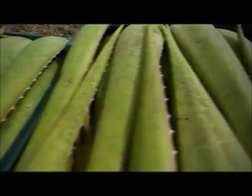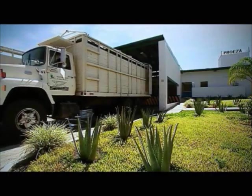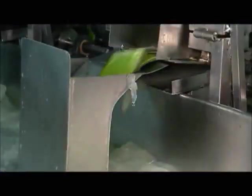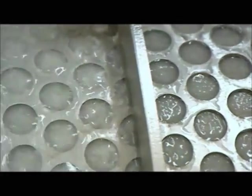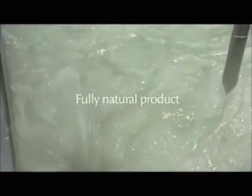After the harvest, the leaves undergo further processing in Mexico in order to optimally preserve the valuable ingredients. At the factory, the leaves are initially washed in a water bath before being filleted. During the filleting process, we carefully separate the valuable inner fillet from the outer rind. Then the fillets are filtered and purified until all that is left is the pure gel, a fully natural product.